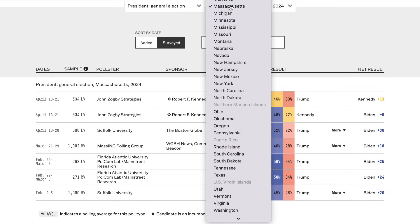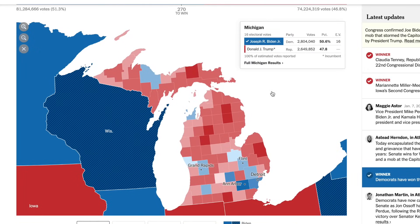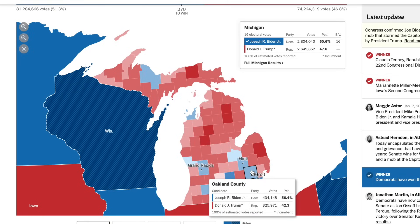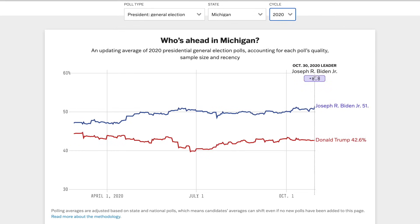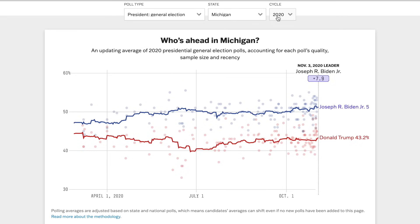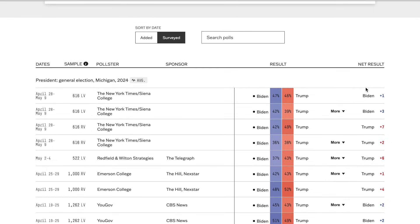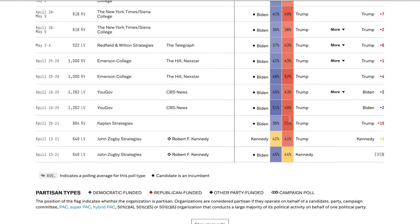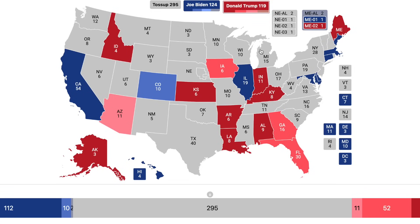Michigan is absolutely a must-win for Joe Biden — the state he flipped by the largest margin both in raw votes and percentage against Trump in 2020. What we're seeing right now is a lead for Donald Trump. Quite concerning, considering Biden held about a 7-8% lead in 2020 consistently for four to five months leading up to the election. Just at the start of this campaign, Biden is already down by 0.8%. The New York Times-Siena College polls have Biden leading with likely voters but down with registered voters. Joe Biden is narrowly trailing Trump, and Michigan is a must-win for him.